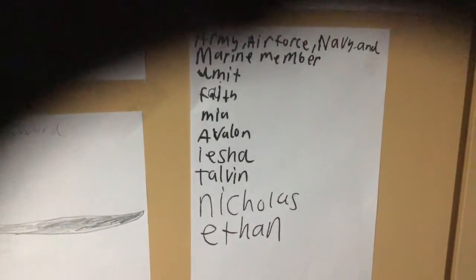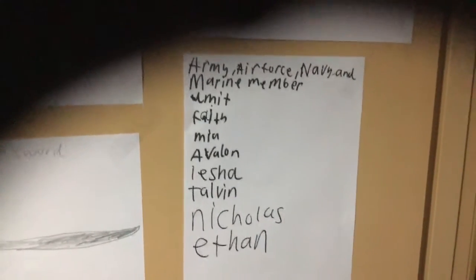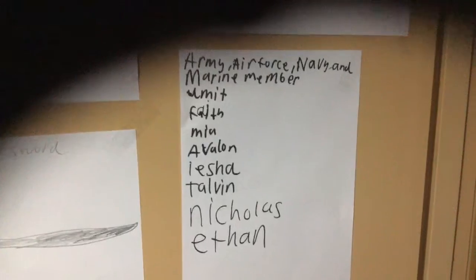It will be Uman, Faith, Mia, Avalon, Isha, Tobin, Nicholas, and Ethan. Congratulations, all of you representing the Army, Air Force, Navy, and the Marine members in this competition. Congratulations!